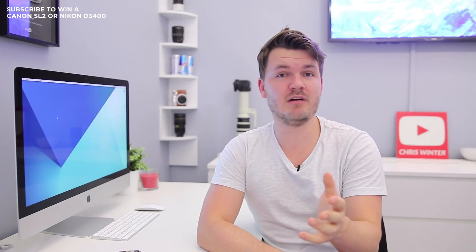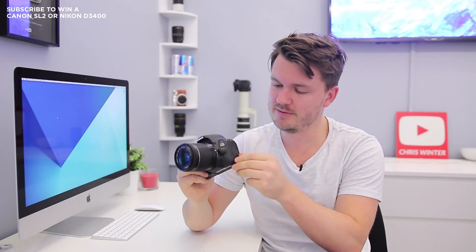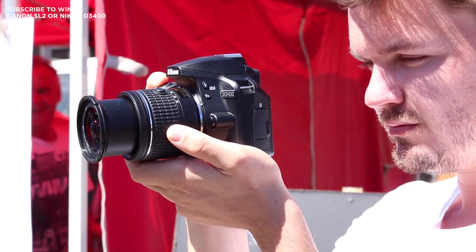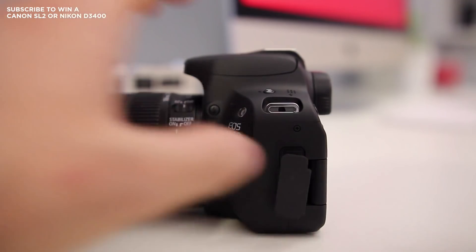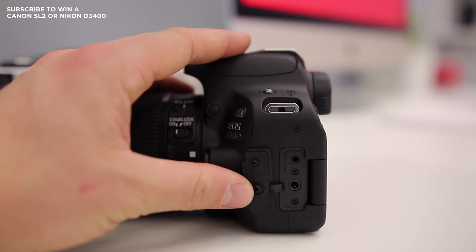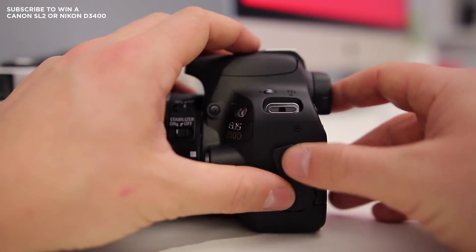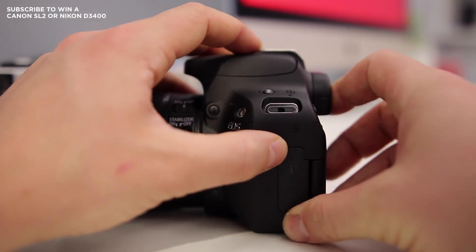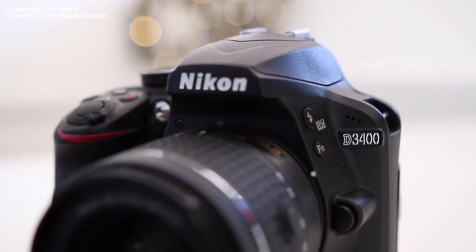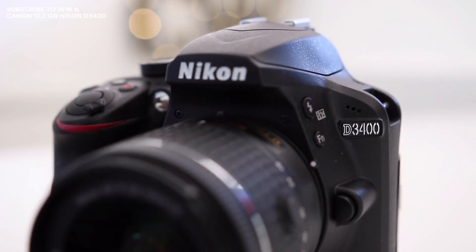Staying on the topic of video, another key difference is on the side of the cameras: the Canon SL2 includes a microphone jack whereas the Nikon D3400 doesn't. If you're just doing casual shoots it's not a problem, but if you want to get into YouTube videos or filmmaking, having that audio jack is a pretty big deal — it means you can add a shotgun mic or wireless mic to record much better audio. It's a pity the Nikon D3400 didn't have this because it would have been such a nice inclusion.